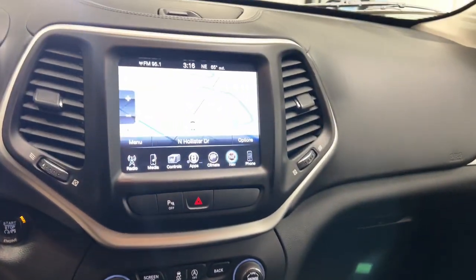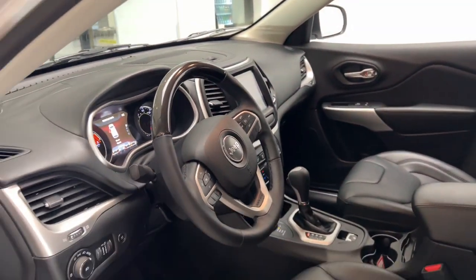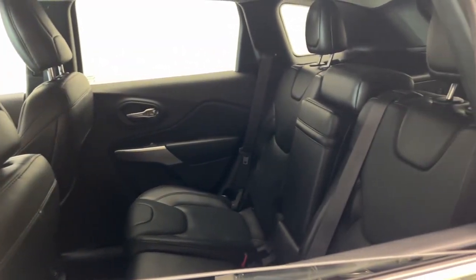Keyless start, premium sound system, four-wheel drive, V6 cylinder engine. Rugged off-road cargo hauler meets refined connected SUV in the Cherokee. Drive it today.